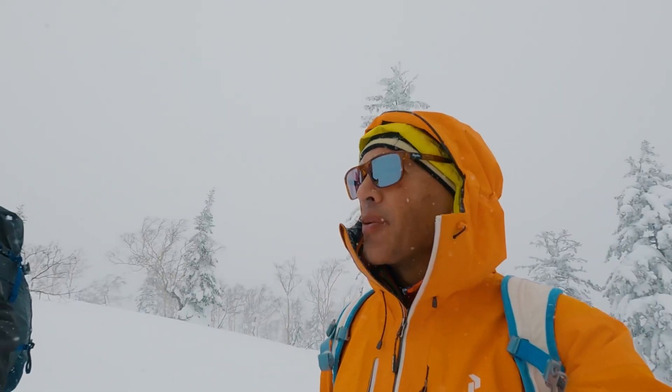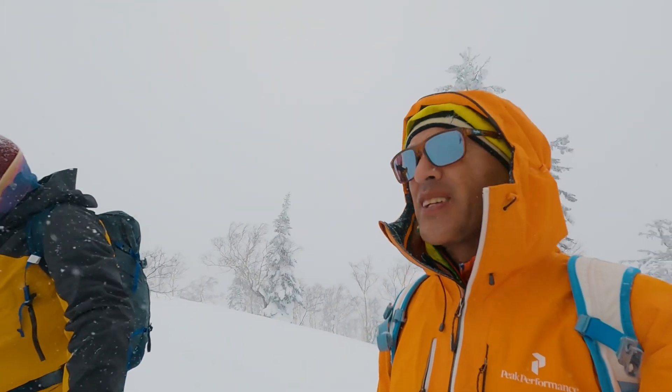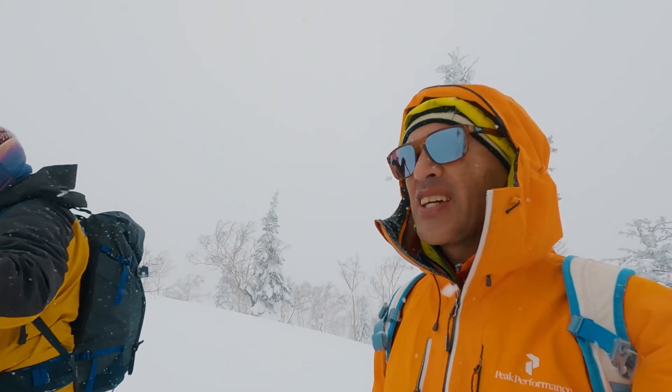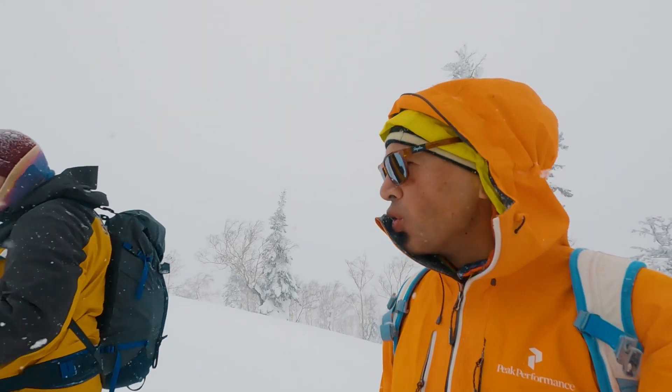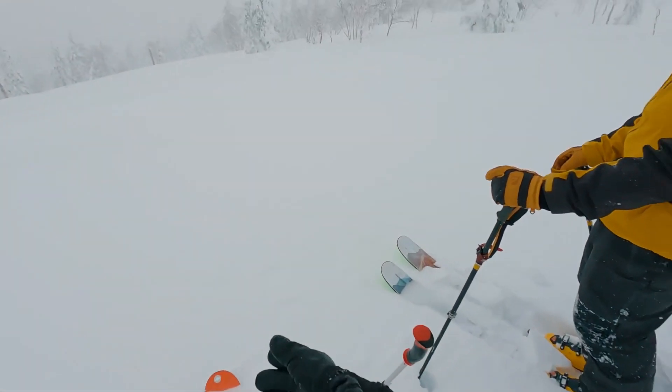We're heading back up and may ski the southerly aspect to have a look at the snow there. It's cold — it's finally time to ski.